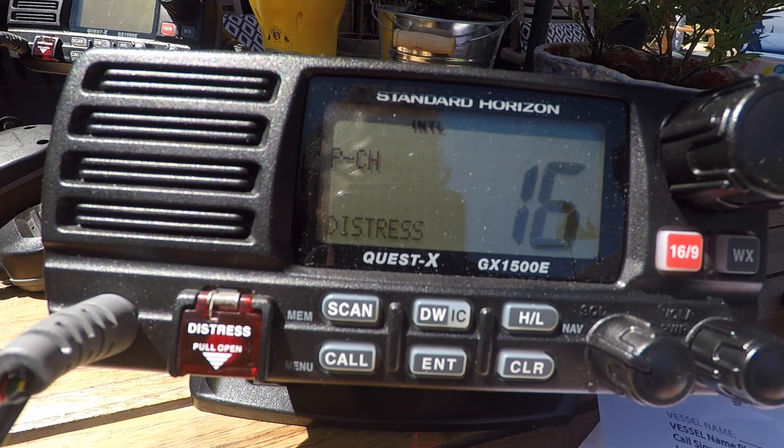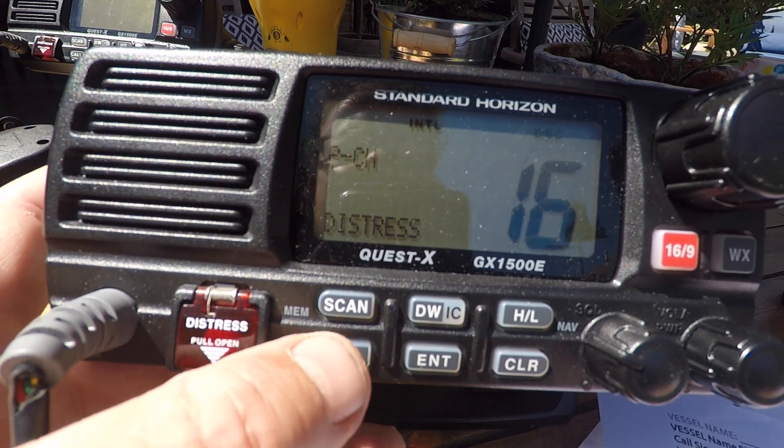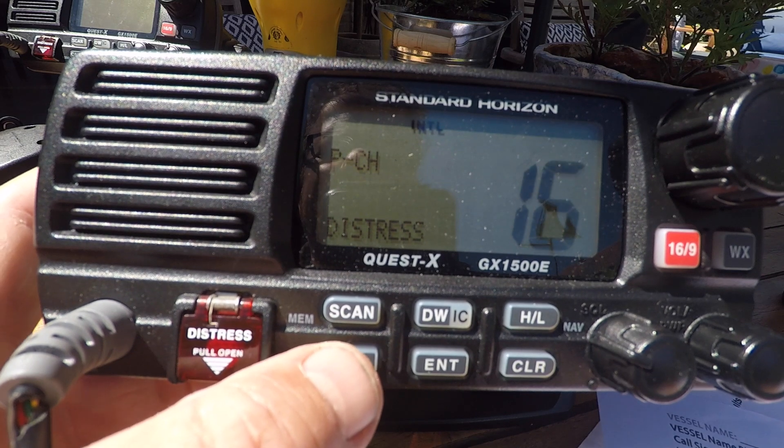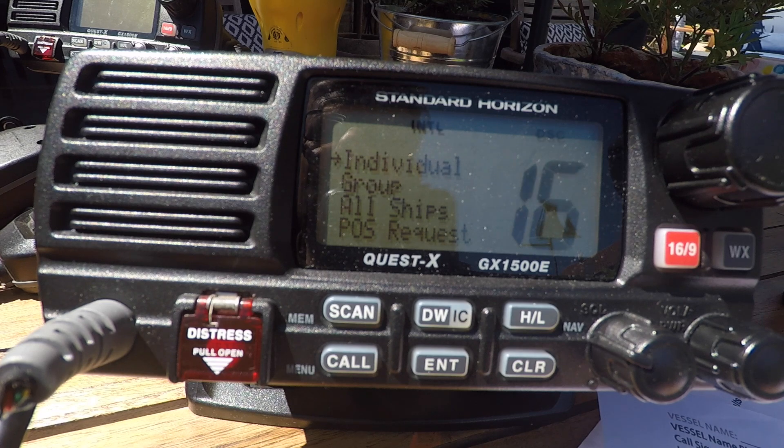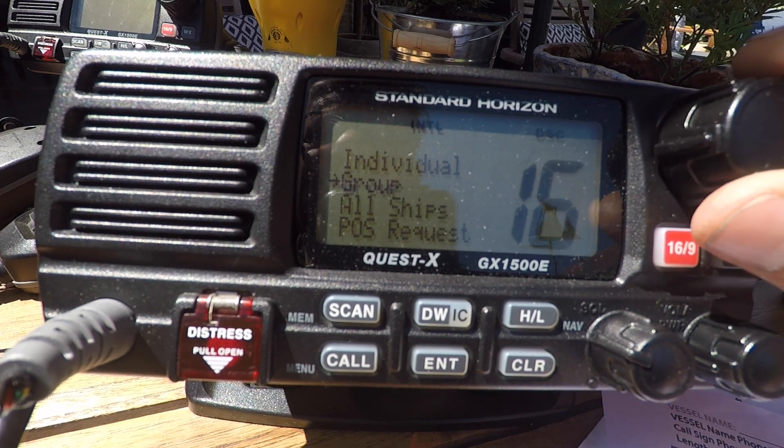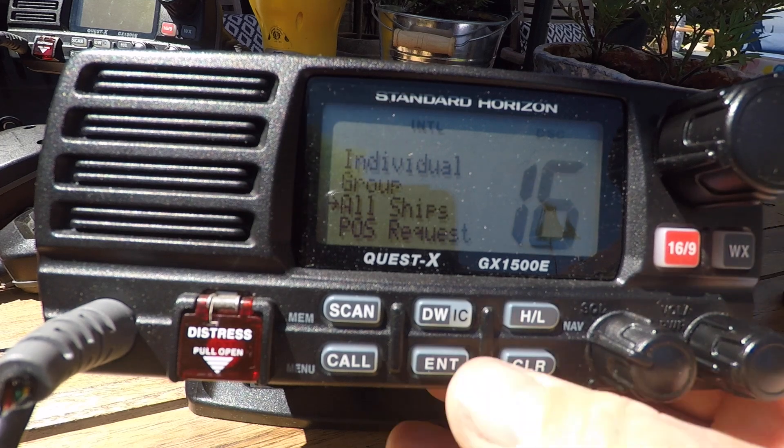Find the menu button to give you the DSC function to send out your DSC urgency. We'll see here it says individual, group, all ships. Using the large button, select all ships and press enter.